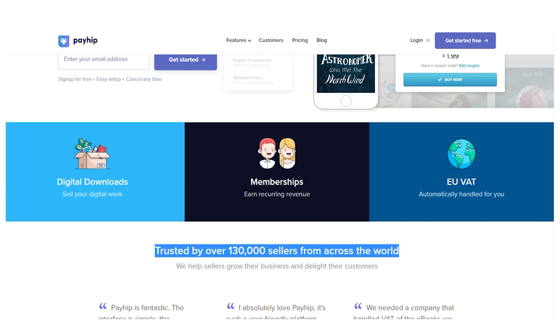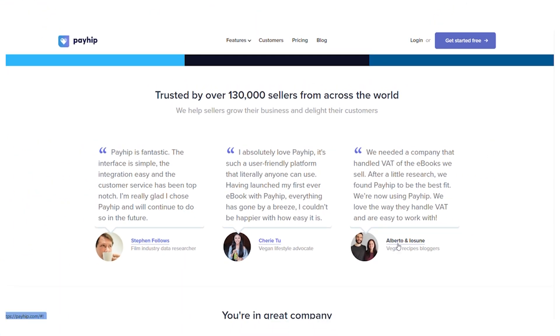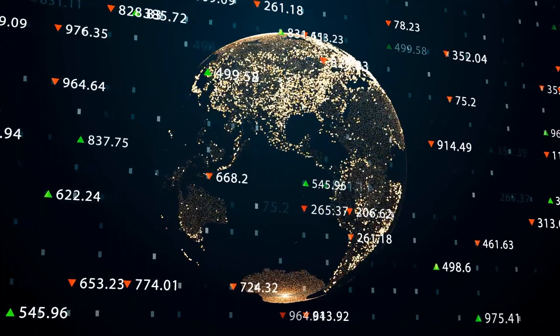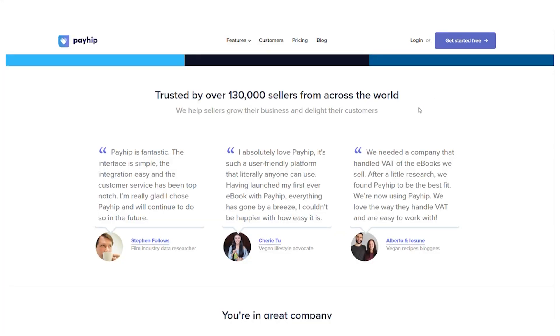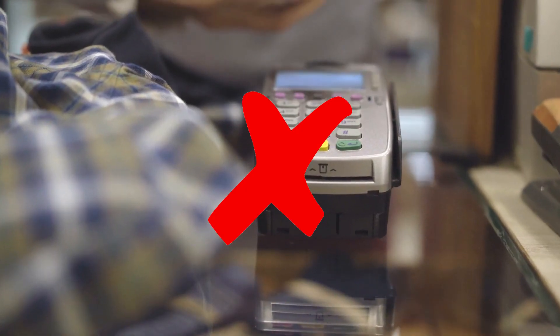It's trusted by over 130,000 sellers from all over the world. If you scroll down, you'll discover some testimonials that will convince you this website is as good as it promises to be. It's entirely free to get started, so you don't have to worry about spending anything. You'll have access to all features as well as unlimited goods and revenue. However, they do charge a 5% transaction fee, which means if you earn $100 on this platform, they will receive 5% of that.